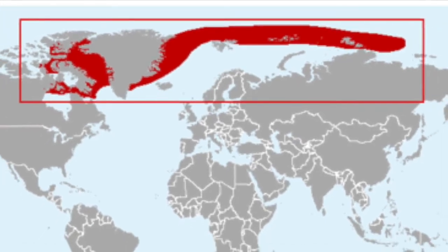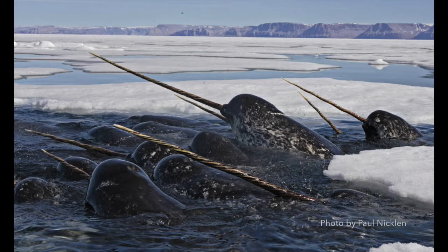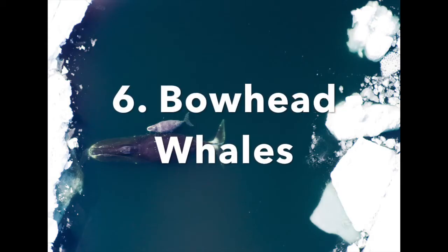Narwhal live in deep water beneath the pack ice and they also migrate based on sea ice patterns. Most important for narwhal are their wintering grounds in the low Arctic, where they intensely feed around the dense packed ice. This helps them build up energy reserves that they later use for migrating, mating, and calving.